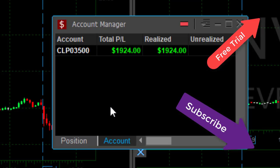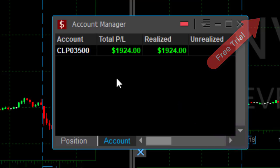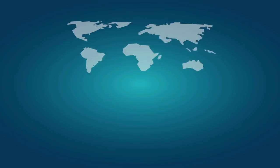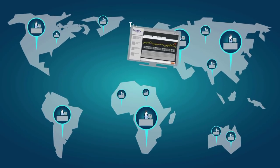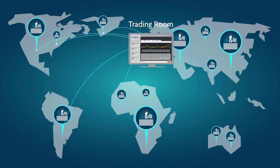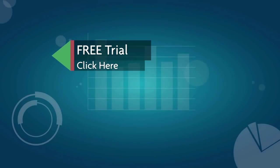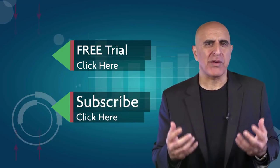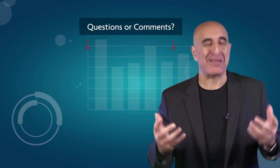Before you go, we invite you to join the Tradenet trading room for a free 14-day trial. Tradenet has educated more than 30,000 professional traders worldwide since 2004, and its trading room is one of the world's leading trading communities. Click here to start your free trial. If you like this video, please subscribe to our YouTube channel for more stock trading videos — questions or comments, please submit them below.